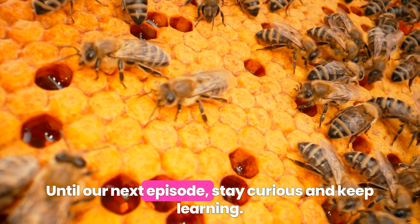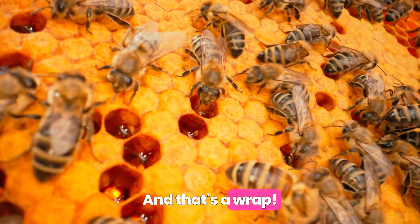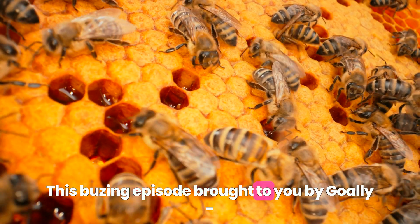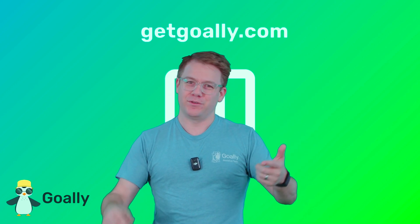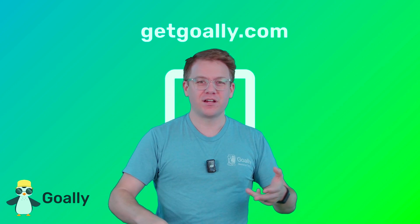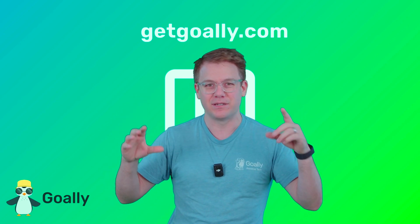Until our next episode, stay curious and keep learning. And that's a wrap — this buzzin' episode brought to you by Goalie, the best kids tablet. My mind is blown! Where can I learn more about these videos? Oh yeah, getgoalie.com. There's no ads, there's no junk, just cool stuff for kids and a dedicated tablet. Check it out, getgoalie.com.